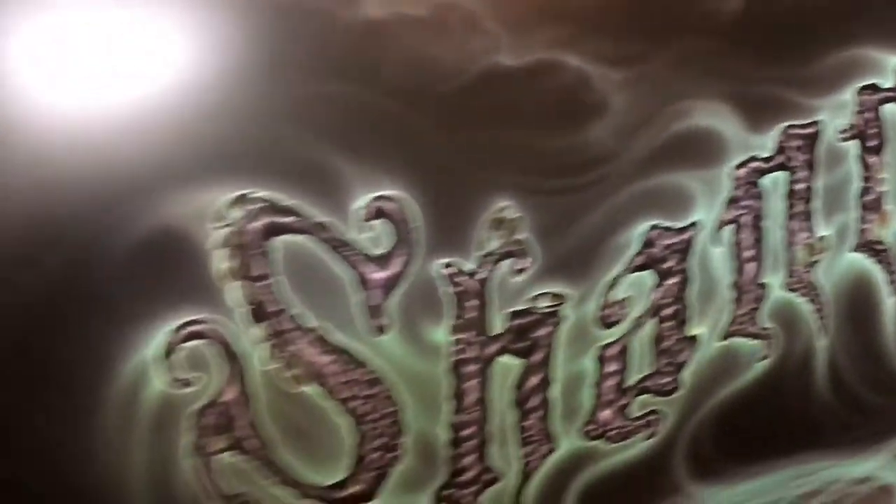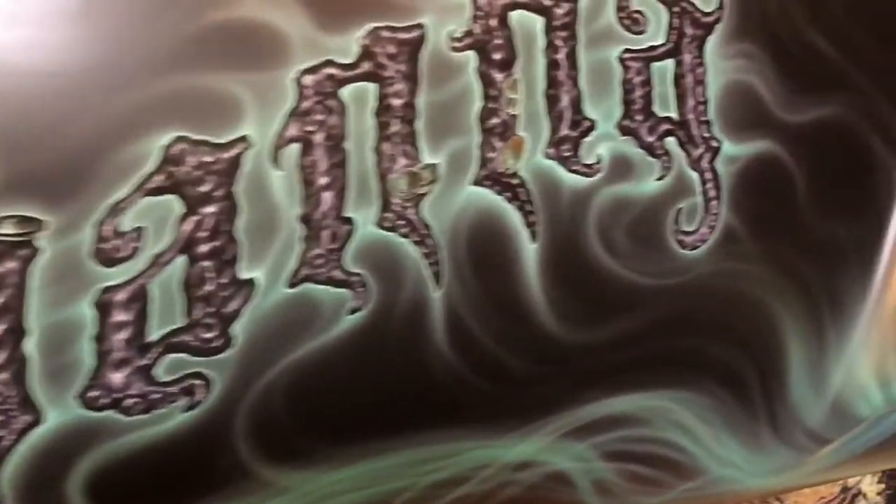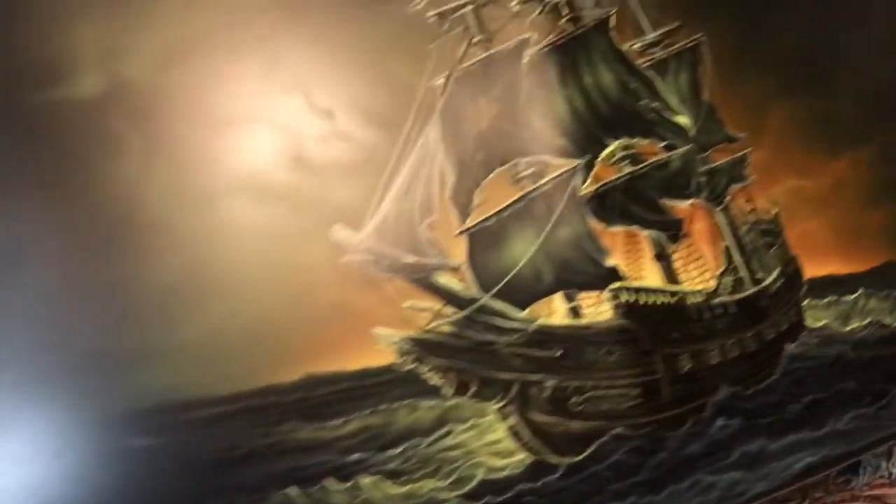I hope you guys have been enjoying following me, and if you want to know a little bit more about my work, just go to airbrushbybeard.com. Thanks for following, guys. We'll see you later.